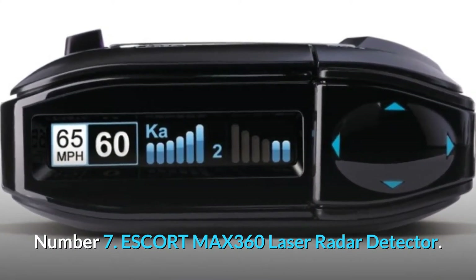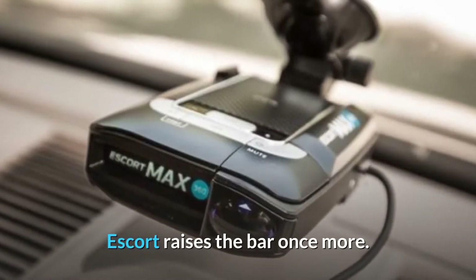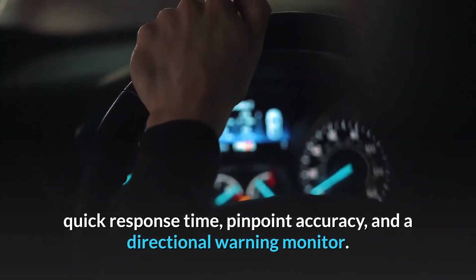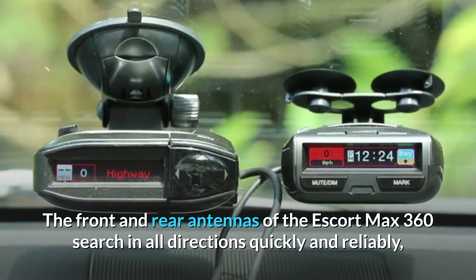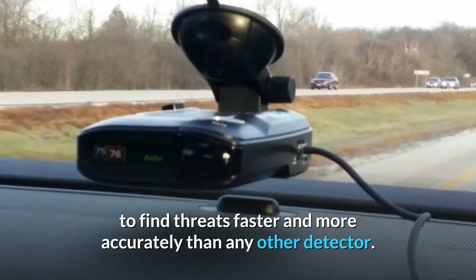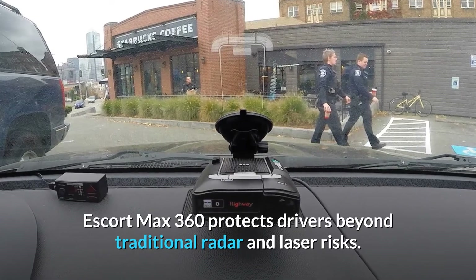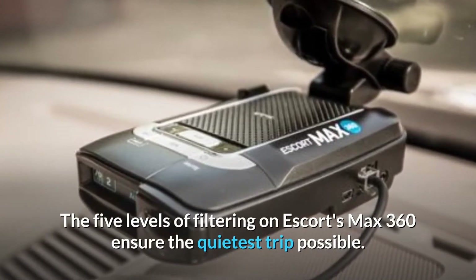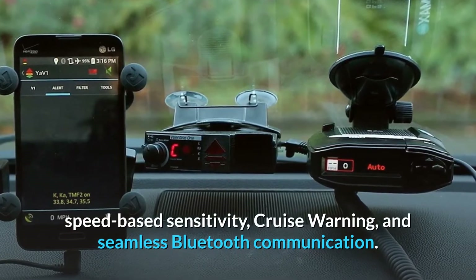Number 7. Escort MAX 360 Laser Radar Detector. With the addition of directional indication to its award-winning MAX detector line, Escort raises the bar once more. The all-new Escort MAX 360 offers drivers long-range, quick response time, pinpoint accuracy, and a directional warning monitor. The front and rear antennas search in all directions quickly and reliably, using the lightning-fast focus of digital signal processing (DSP), to find threats faster and more accurately than any other detector. By preloading the Defender database of thousands of red light and speed camera locations across North America, Escort MAX 360 protects drivers beyond traditional radar and laser risks. The five levels of filtering ensure the quietest trip possible. Escort's Live app features three driving modes, speed-based sensitivity, cruise warning, and seamless Bluetooth communication.